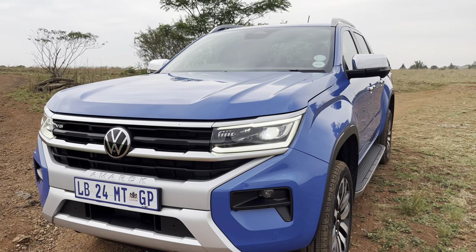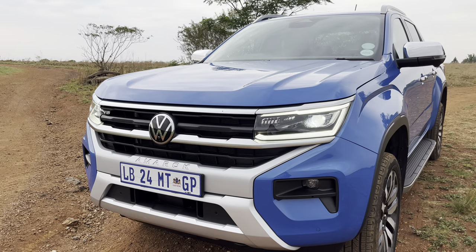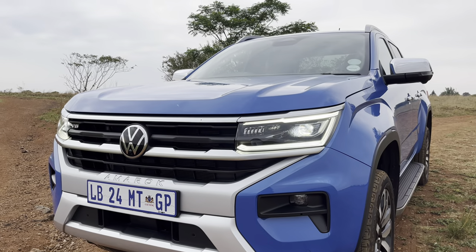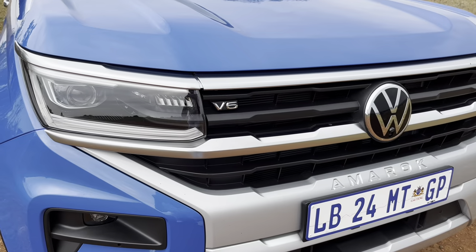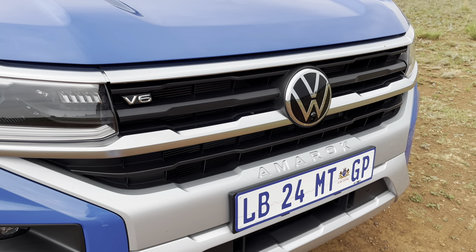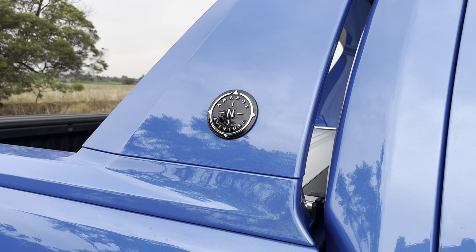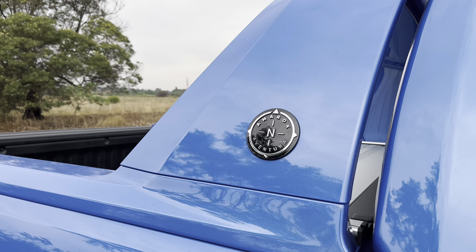Look at the exterior — you have the IQ Matrix headlamps which look absolutely stunning. They don't have the same C-type headlamps that the Ranger has, so it's very distinct, very Amarok. The V6 badge is slotted over there, you have an Amarok decal by the number plate, you have Aventura and a compass at the back. It's very Amarok, very Volkswagen. And this mid-blue color is absolutely stunning.